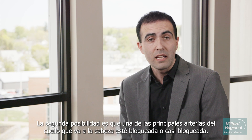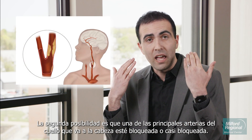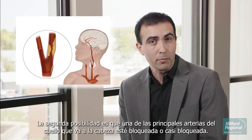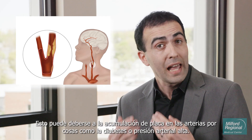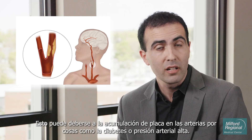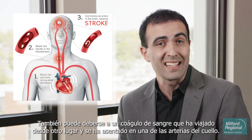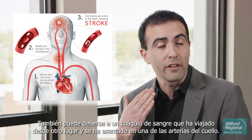The second possibility is that one of the major arteries in the neck that travels to the head is blocked or nearly blocked. This can be from plaque buildup in the arteries from things like diabetes or high blood pressure. It can also be from a blood clot that has traveled from somewhere else and has settled in one of the arteries of the neck.